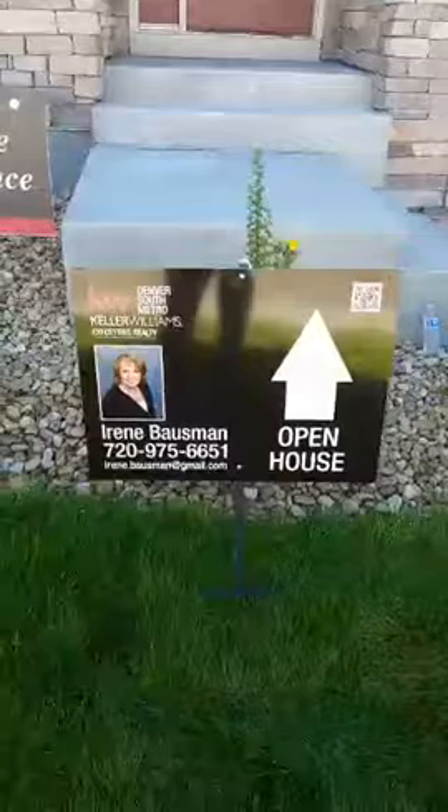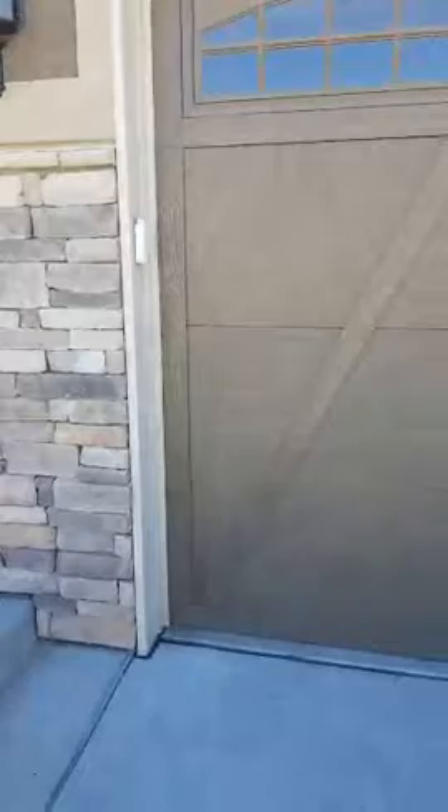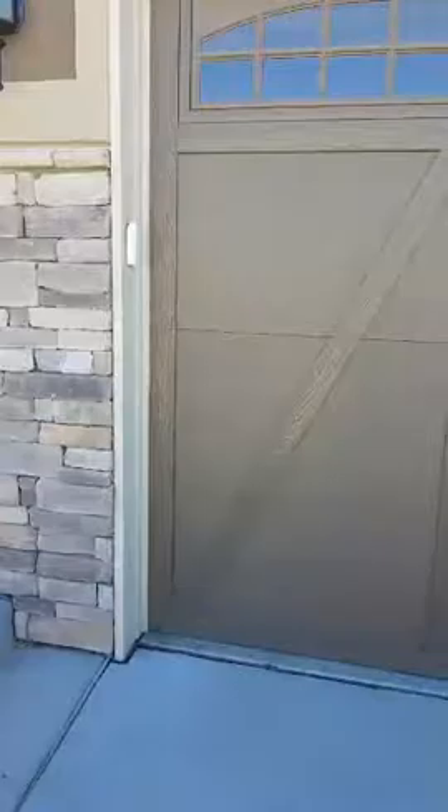If you like to trout fish, fly fish, some world-class fly fishing is about 30 minutes from here in Deckers, Colorado. Colorado Springs is an hour south. Downtown Denver is about 30 minutes to the north. The Denver Technical Center is 15 minutes away.